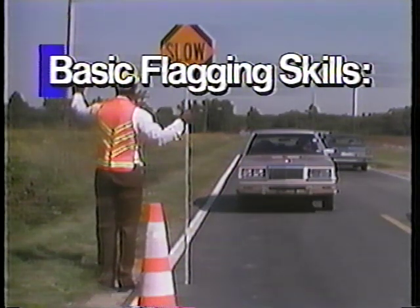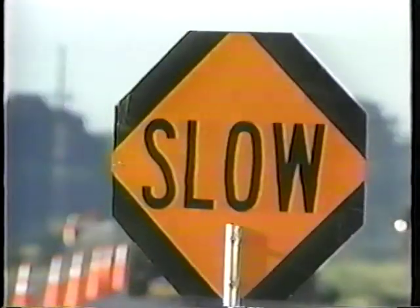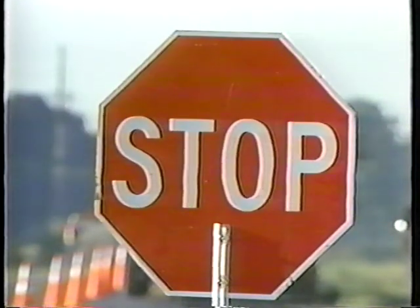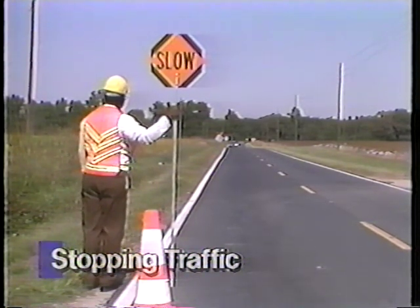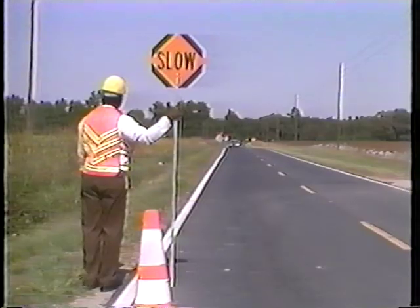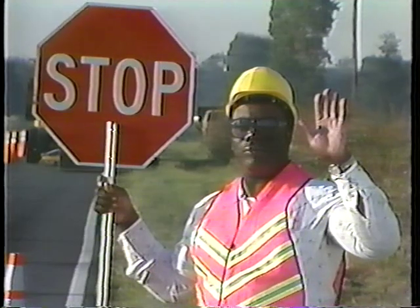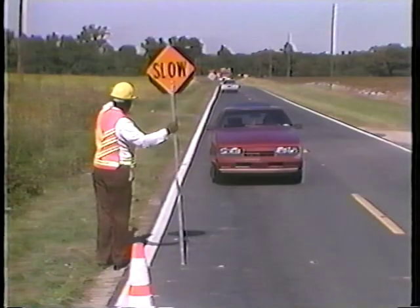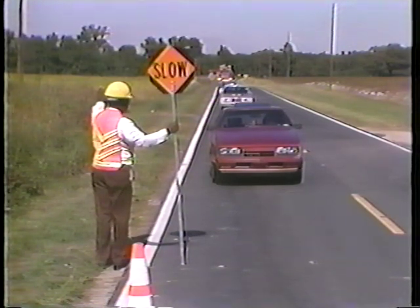Generally, flagging operations require three basic skills: stopping, releasing, and slowing traffic. To stop traffic, stand on the shoulder of the roadway with the stop paddle away from your body, on or near the edge of the pavement. Look directly at the approaching traffic. Raise your free hand with the palm exposed to the approaching driver. Make eye contact with the driver. After you have stopped the first vehicle, remain on the shoulder of the road. This is your normal flagging location.